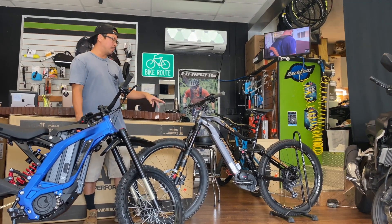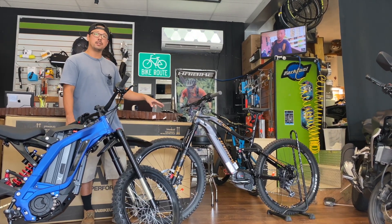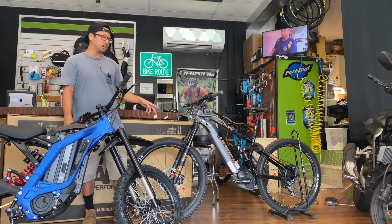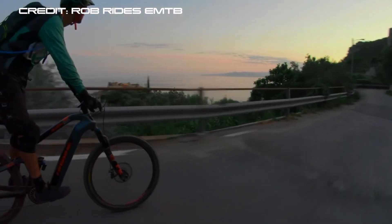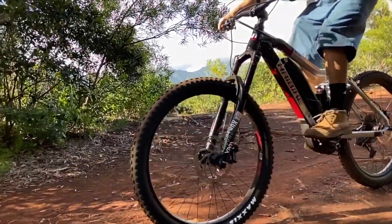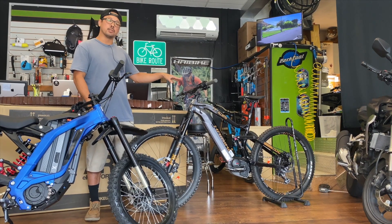First we'll start with the high bike, the more traditional e-mountain bike. This is a lot more versatile on the legal front as far as where you can ride. You can ride pretty much anywhere a regular bicycle can go — bike lanes, on the streets, sidewalks as long as it's not in a commercial area. On trails where you can take a normal mountain bike, you can ride something like this, no problem. So this is legally the most versatile.